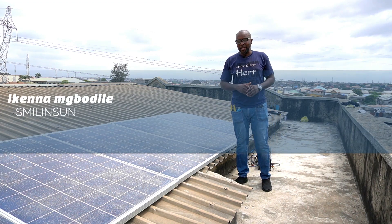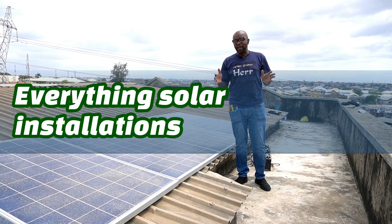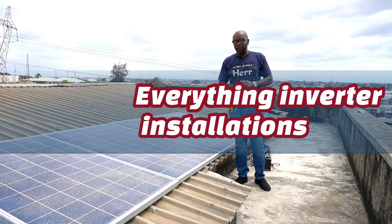Hello everyone, my name is Ikenna from Smiling Sun — everything solar installation, everything inverter installation, everything going green.